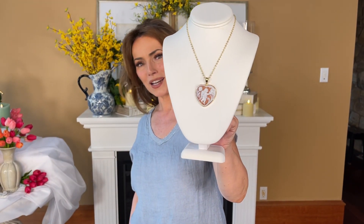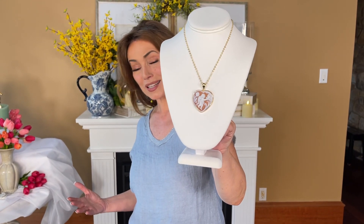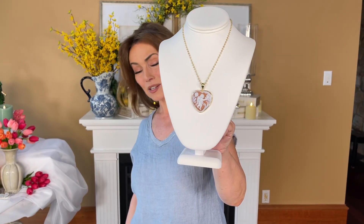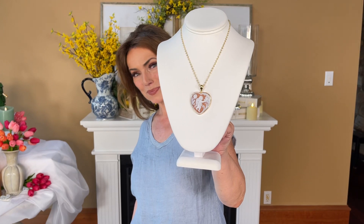I just think it is one of the most beautiful, signature, amazing pieces I've ever seen when it comes to a cameo. If you want something that is a cameo but isn't what you see everyone else wearing, I can't think of anything more striking and beautiful than this one.